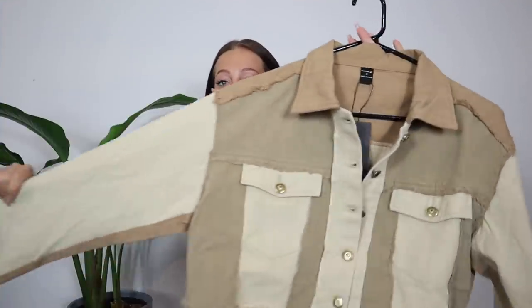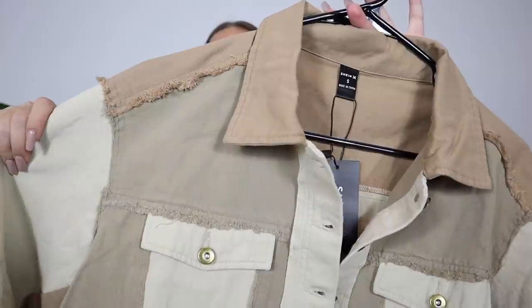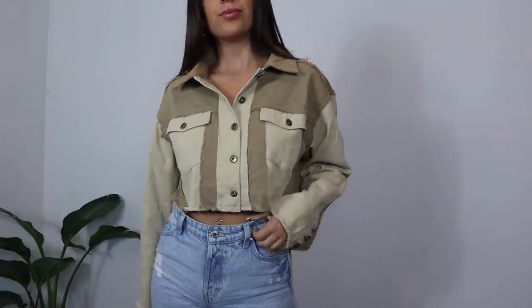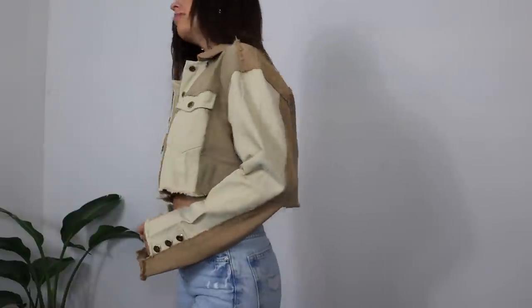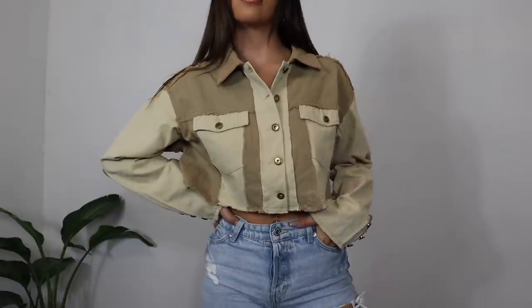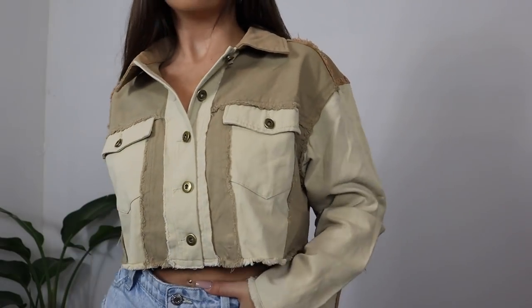Then I grabbed this fun denim jacket. I love neutrals for fall — it's just the most fall aesthetic thing. This little jacket has that frayed hem stitching look that's really cool and trendy. It's a crop style and a lightweight denim jacket, perfect for fall layering. It's going to look so cute with light wash jeans. Since it's a jacket, it's great as a layering piece but also looks great buttoned up on its own. I grabbed a small and it fit perfectly.